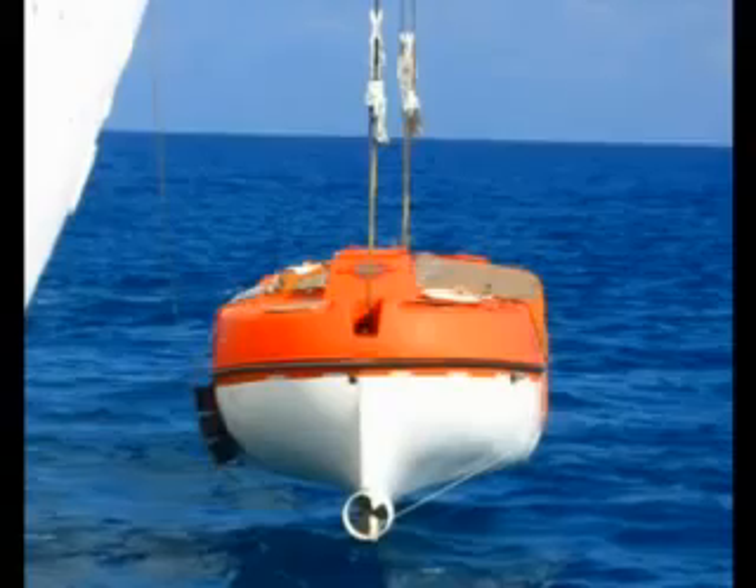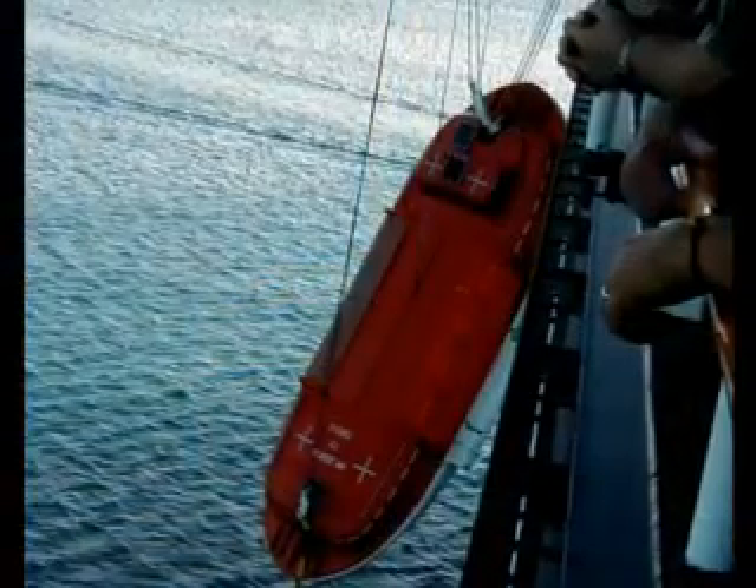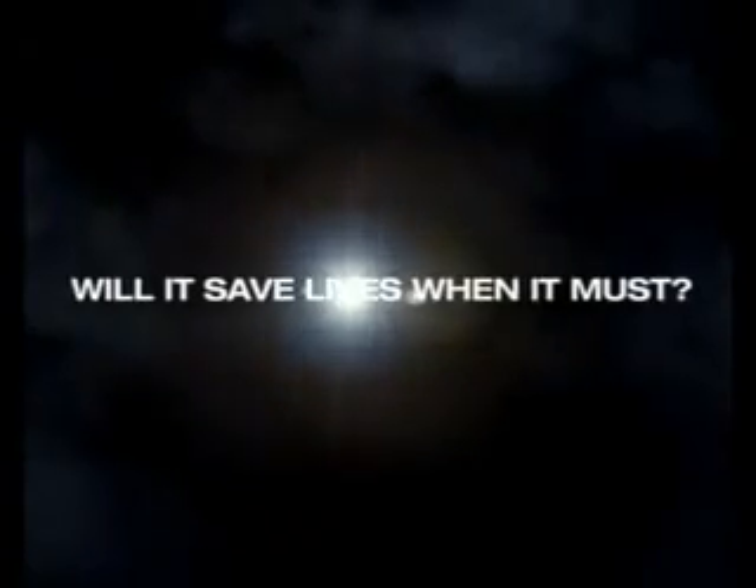When disaster strikes in the middle of the ocean, a little lifeboat is the ultimate saviour. But what if the lifeboat is not released perfectly? What if the lifeboat does not work at all? Installing a lifeboat on a ship is work half done.